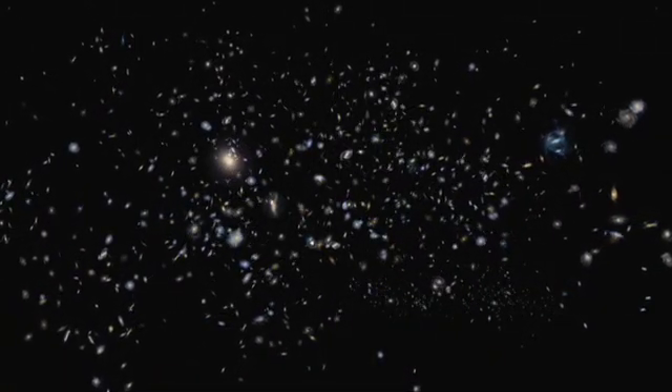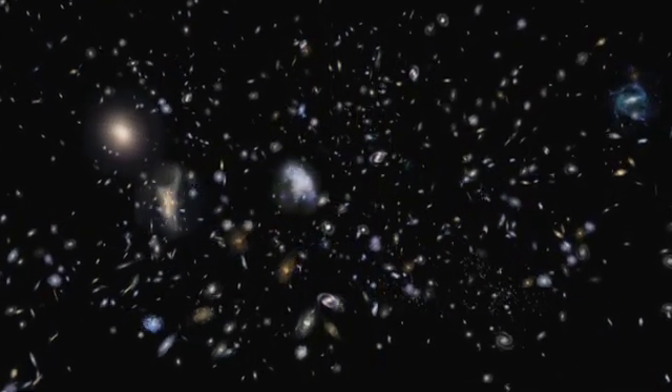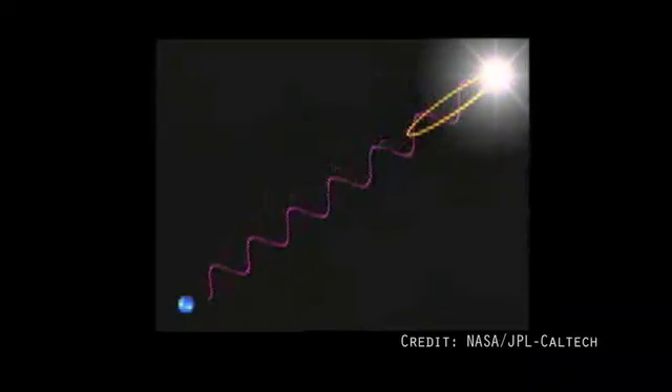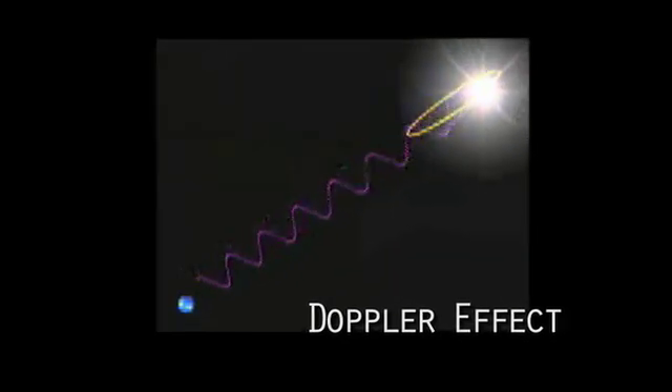We know that our universe is expanding and most galaxies are moving away from each other. Astronomers have discovered that the farther away the galaxy is, the faster it's moving. An interesting thing happens to the light coming from these galaxies: the wavelengths get longer and shift toward the red part of the spectrum. This redshift is known as the Doppler effect. By the time much of the light from distant galaxies reaches our telescopes, the only way to study it is with infrared technology.